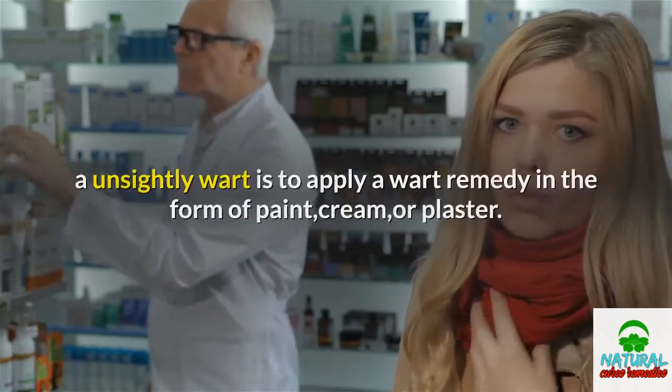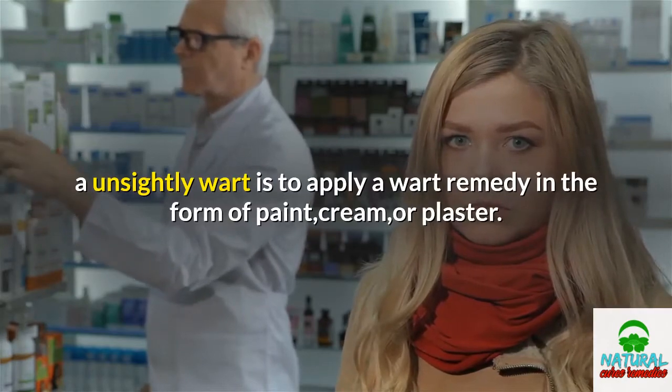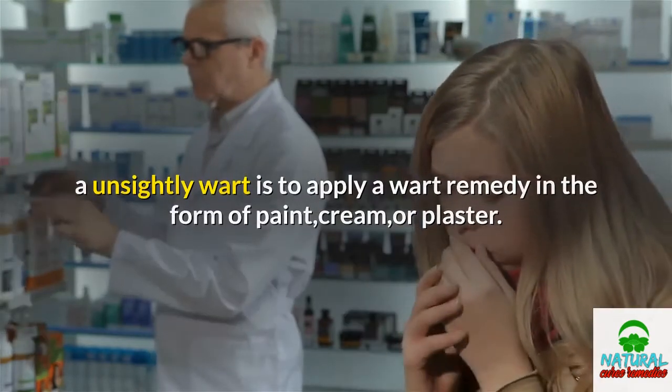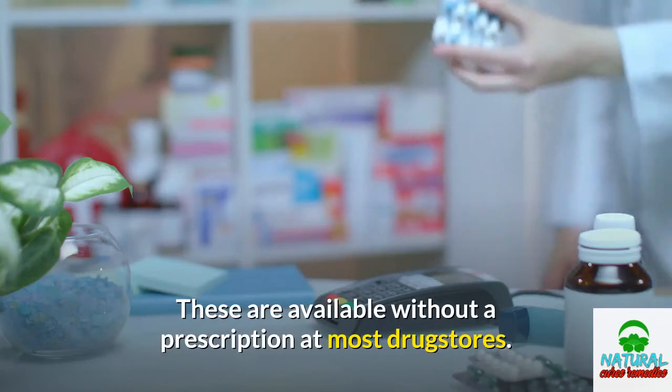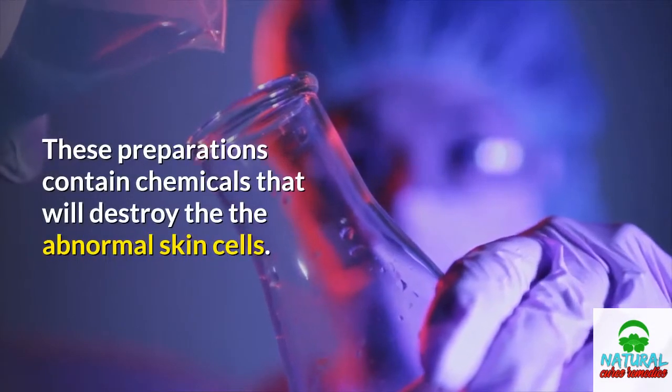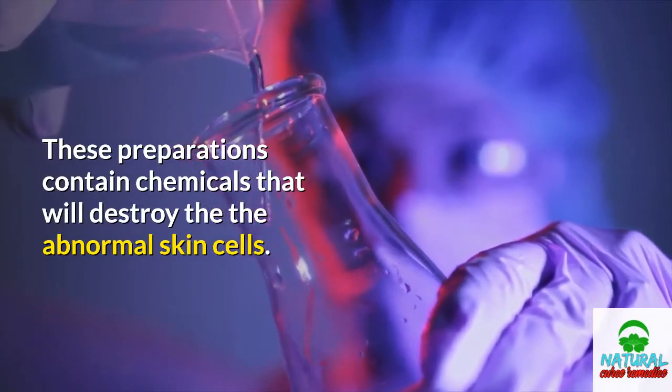The best way you can treat an unsightly wart is to apply a wart remedy in the form of paint, cream, or plaster. These are available without a prescription at most drugstores. These preparations contain chemicals that will destroy the abnormal skin cells.